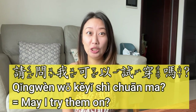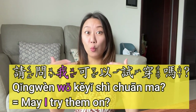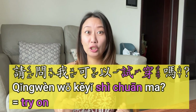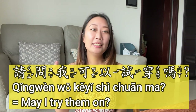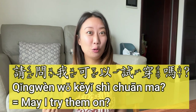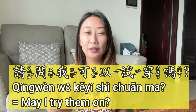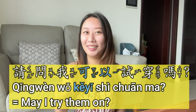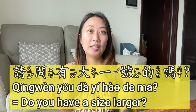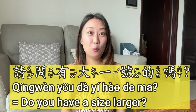So without further ado, let's get started. The first phrase is how to try on shoes. When we speak faster, 可以 (kěyǐ) kind of sounds like 'kei' — 可以试穿吗 (kěyǐ shì chuān ma). Number two: make sure to always say 请问 (qǐng wèn) — it's a polite way to ask.